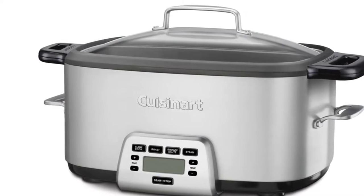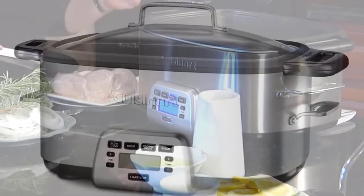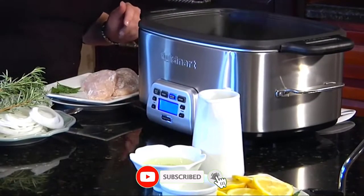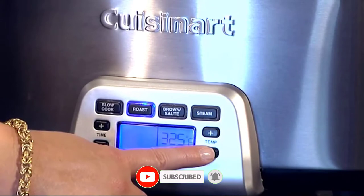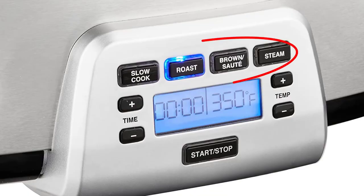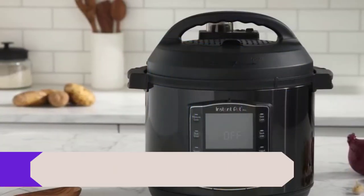The slow cooker switches to warm automatically once the timer expires. The removable 7-quart cooking pot is nonstick for easy cleanup and has a Teflon coating for durability. The unit includes a reversible roasting, steaming rack. Advantages: LCD display with easy-to-read time and temperature settings. 4 fully programmable cooking functions. Removable 7-quart nonstick cast aluminum cooking pot.